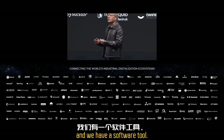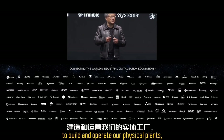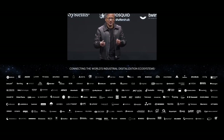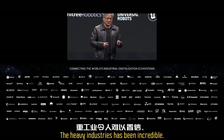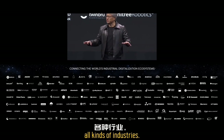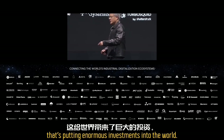We have a software system called Omniverse that allows us to simulate, develop, build, and operate our physical plants, physical robots, and physical assets as if they were digital. The excitement in the heavy industries has been incredible. We have been connecting Omniverse all over the world with tools companies, robotics companies, sensor companies, and all kinds of industries.